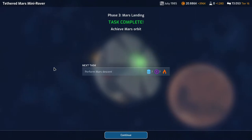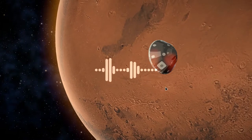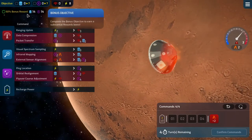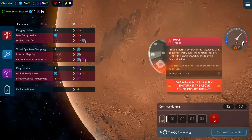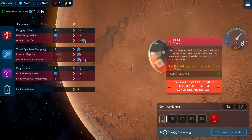Achieved Mars orbit. Next task: we need to perform Mars descent and deal with a bit of heat. It never gets old seeing that, does it? We need 14 data, 14 nav, and we need to stay below 3 heat. We gain 2 heat per turn.